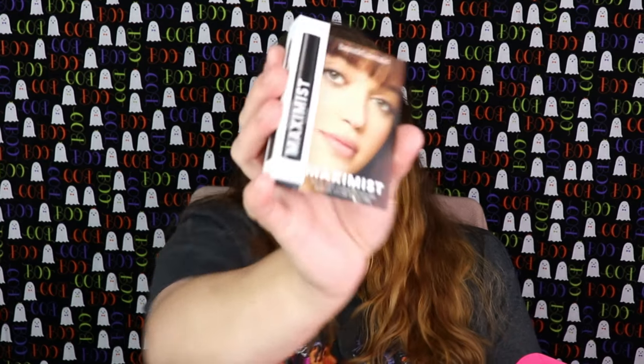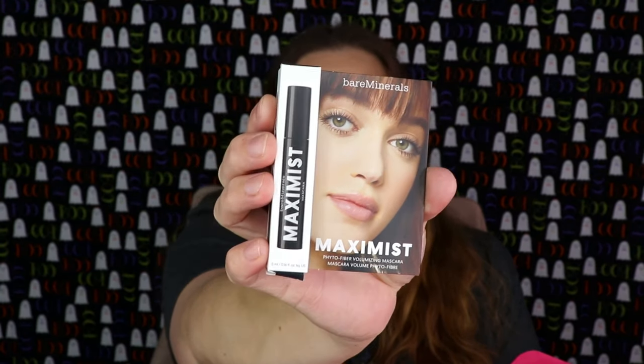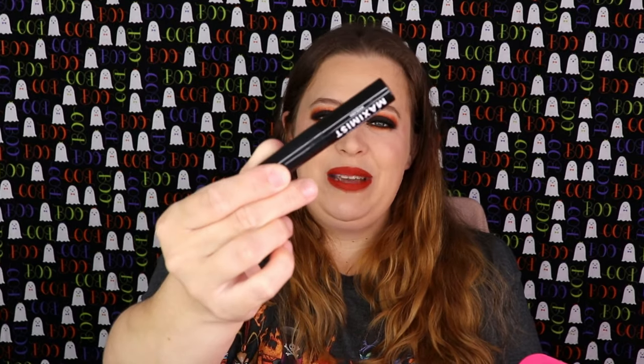The next item is from Bare Minerals — this is their Max Mist Photo Fiber Volume Lash Mascara. I didn't even know they had a mascara! I've never tried any Bare Minerals mascara, so that's really cool. If you've been with me for a while, you know I really enjoy testing out different mascaras I haven't tried before — it's kind of a thing of mine. I wear mascara every day, so I love receiving them. It's a really nice little sample size too.